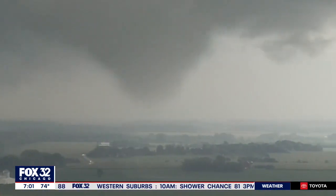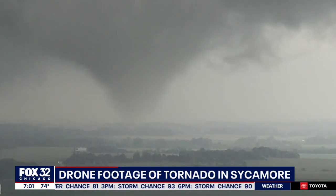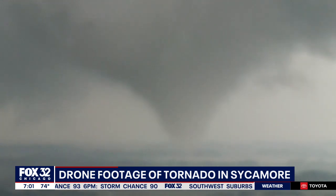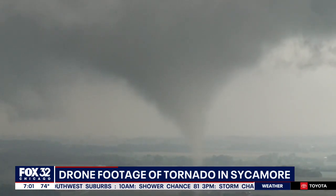Another look at the tornado we've been talking about. This one is out of Sycamore — it is massive. The video footage was actually shot from a drone about three miles outside of Sycamore. People nearby say they saw a lot of debris, even some farm equipment that was lifted up and whipped around into the air.